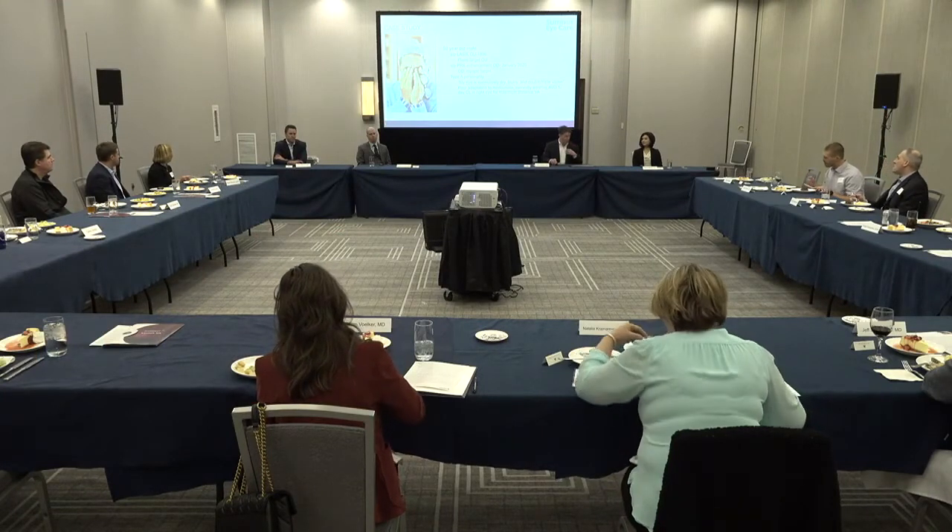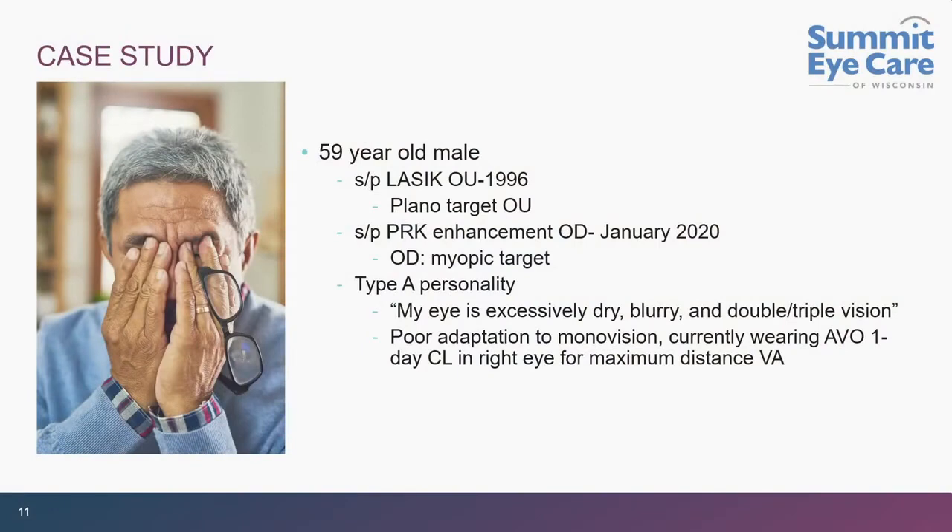Here is a patient who might be considered a high probability outlier — status post LASIK, very picky, admittedly type-A, liked to spend time outside doing active things. He had LASIK back in the 1990s with a plano target in both eyes. He reached that magic age between 40 and 50 and decided he wanted something for up close, so he had a PRK enhancement done last January for a myopic target in the right eye.